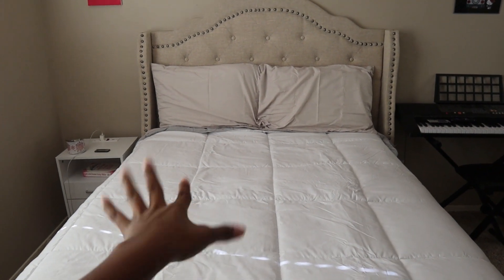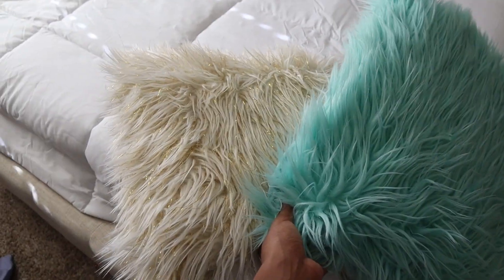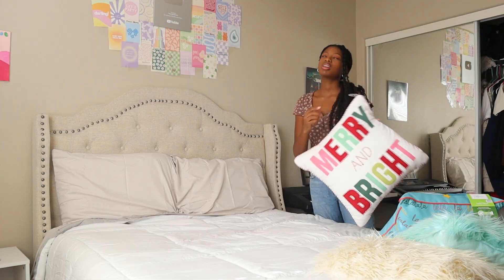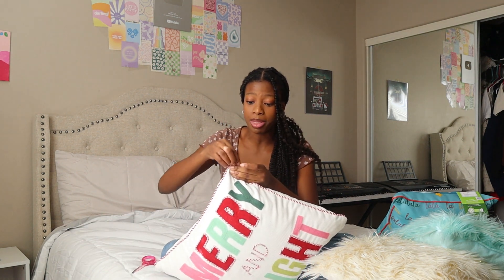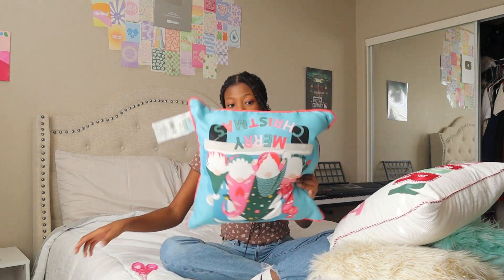Okay, back to decorating. We have the whole base of the bed set up and I know right now it looks super blah and boring, but that's gonna change in the next couple minutes because we're going to add the Christmas decor pillows. I have some old pillows from my past winter and Christmas decor and then the new ones I bought. I'm a little nervous — I just really hope that all this goes well together because I paid the price. I tried to get things in the same color scheme.